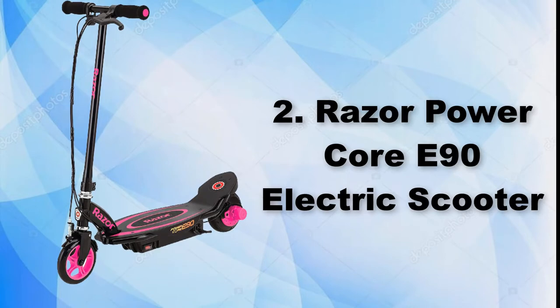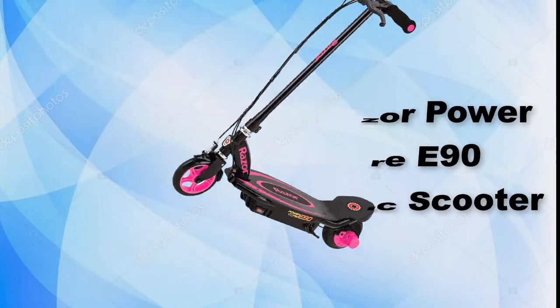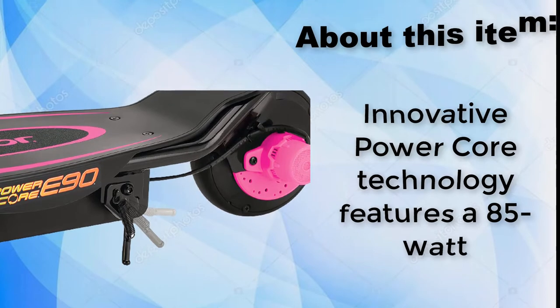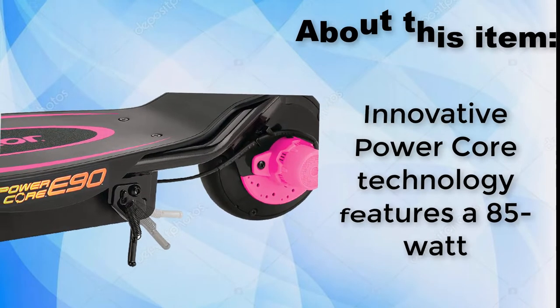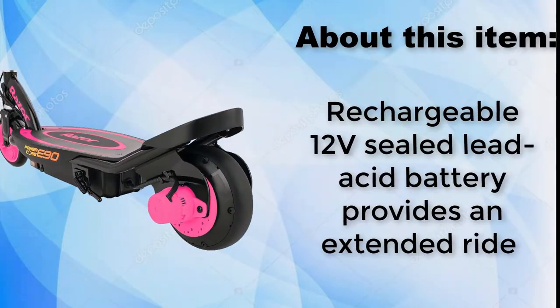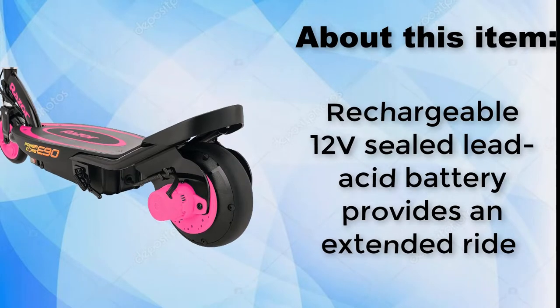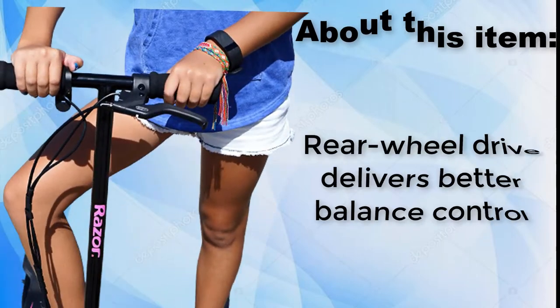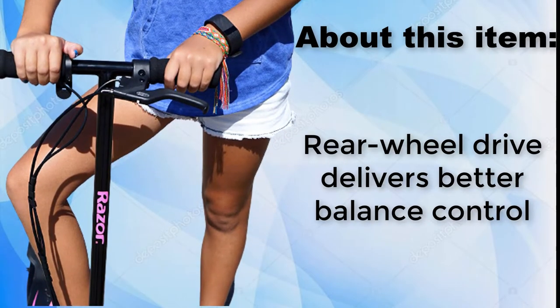Razor Power Core E90 Electric Scooter. Innovative Power Core technology features an 85W motor. Rechargeable 12V sealed lead acid battery provides an extended ride. Rear-wheel drive delivers better balance control.